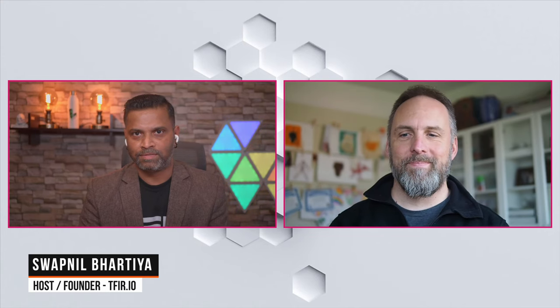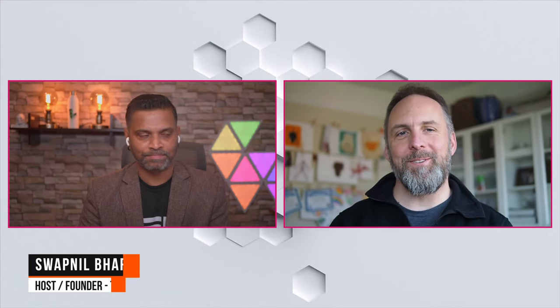Hi, this is your host Neil Bhartia, and today we have with us once again William Morgan, CEO of Buoyant. William, it's great to have you on the show again. Great to be back. Linkerd 2.9 has been released. Tell us what's new there.